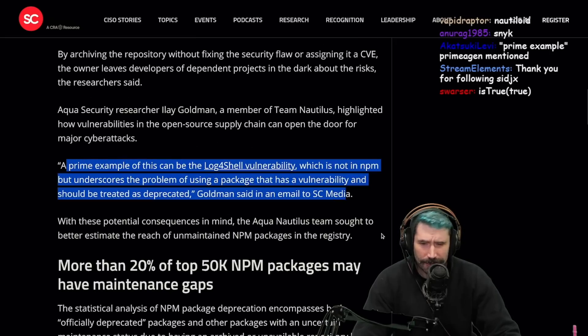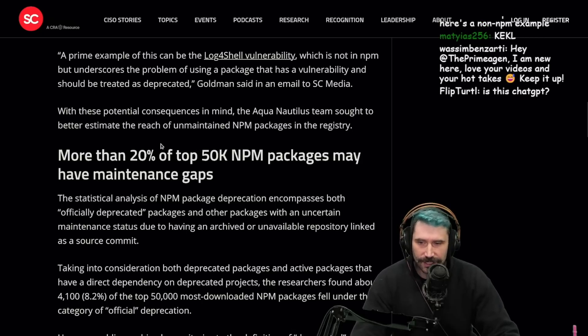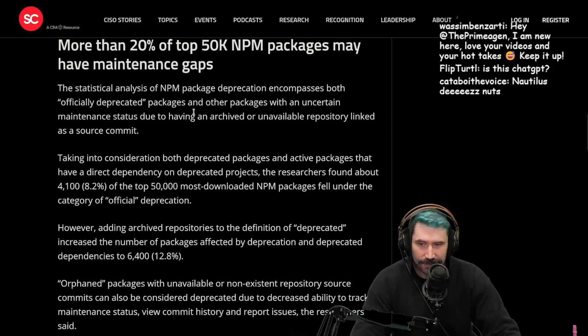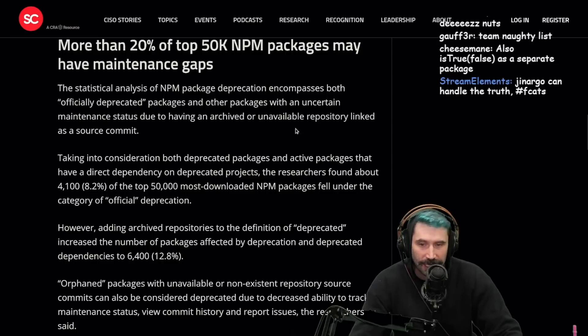I think this is just a great reminder of how much we rely on potentially really shoddy NPM packages. The Aqua Nautilus team sought to better estimate the reach of unmaintained packages. More than 20% of the top 50K NPM packages may have maintenance gaps, with the statistical analysis encompassing officially deprecated packages and packages with an uncertain maintenance status due to archived or unavailable repositories.